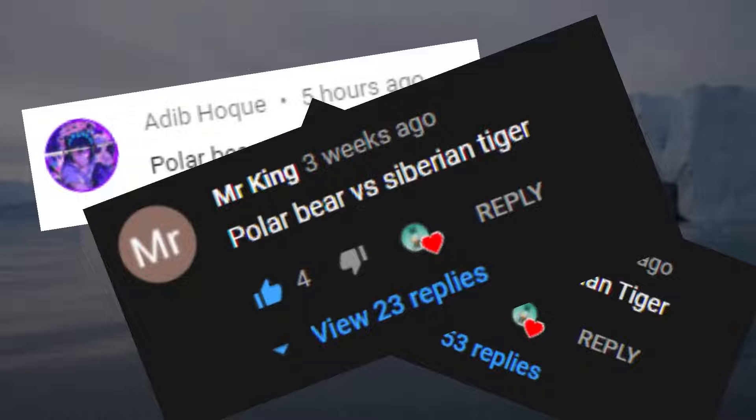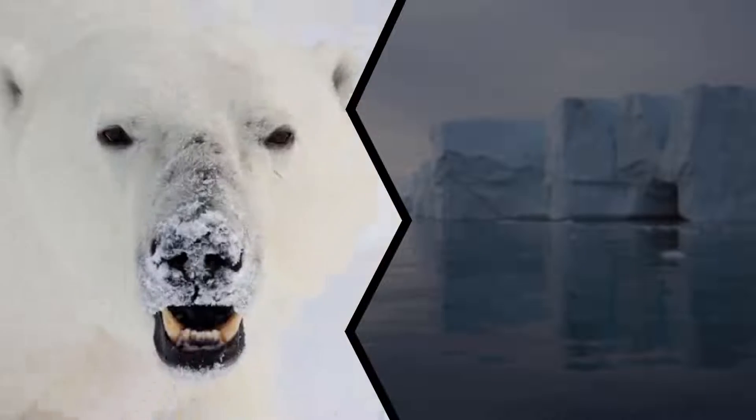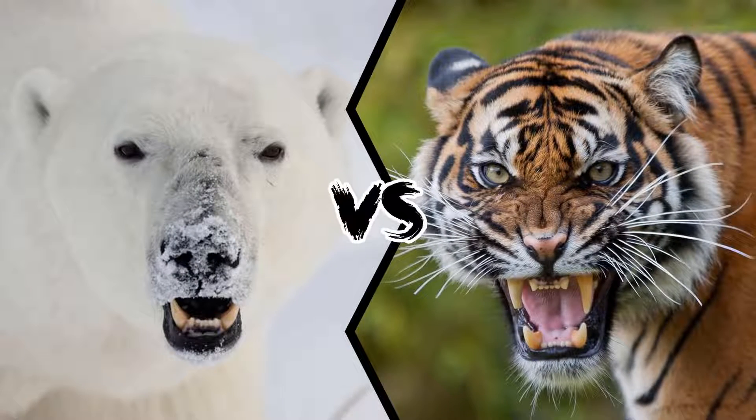This is one of the most requested topics lately, so let's see who would win a fight between a polar bear and a Siberian tiger.